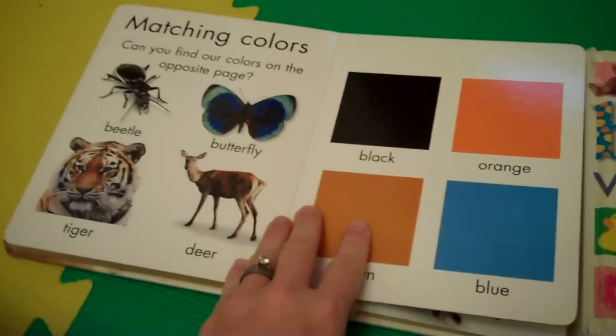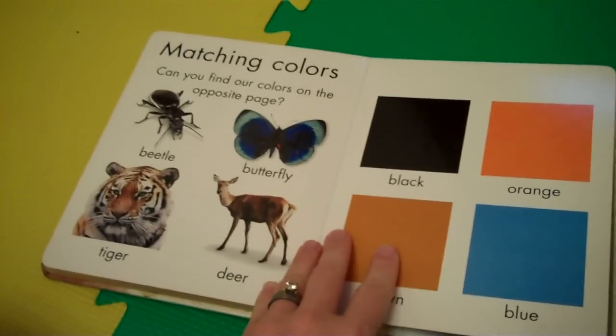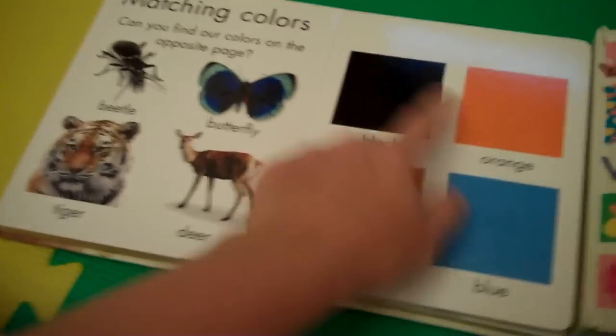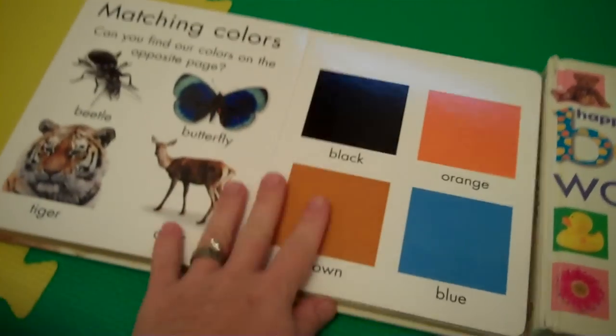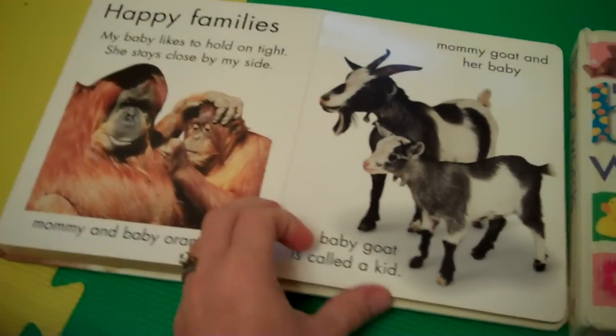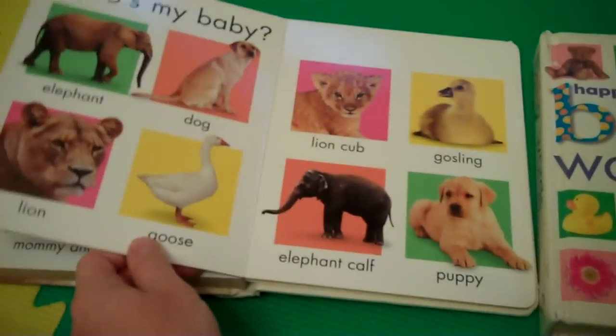When Ethan was a little bit older and reacting to my questions, he was able to answer or point to things, and he was doing that with me. The book covers animal patterns, animal noises, and happy families.